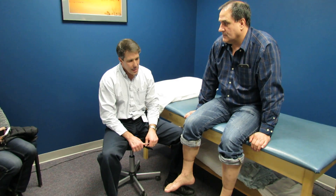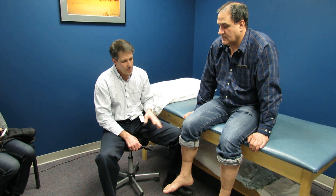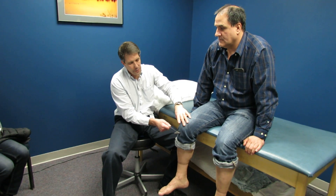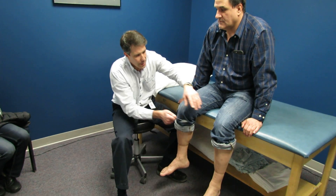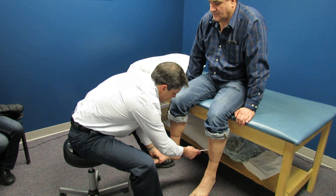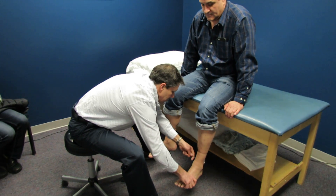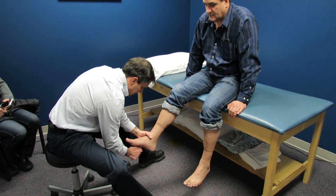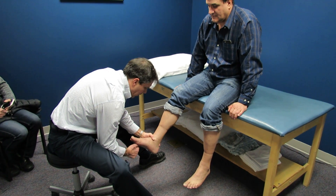He came to see us and we assessed him. Interestingly, he has a little less reflex on one side and is a little hyper on the other side. Achilles reflexes are good and equal. We performed a Babinski test and got a little upward going response.